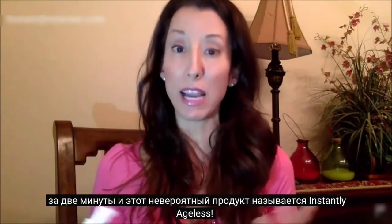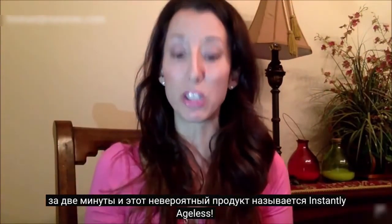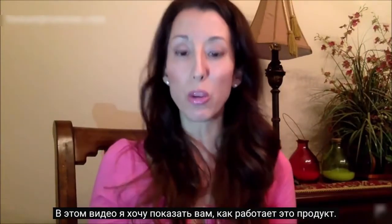The minute this product is applied, it goes to work tightening up fine lines and wrinkles, bags underneath the eyes, acne scars — all kinds of skin imperfections are being perfected every two minutes with this amazing product called Instantly Ageless. On this video, I want to show you how this product works.